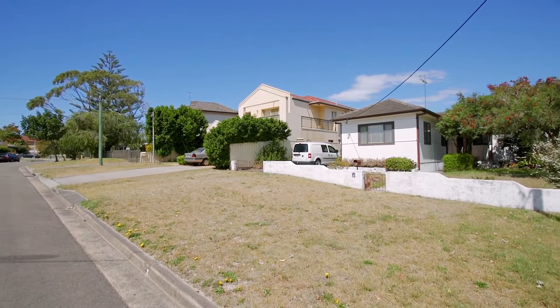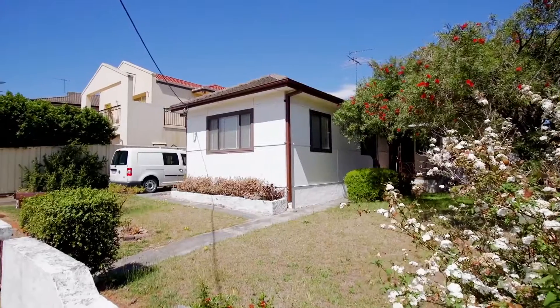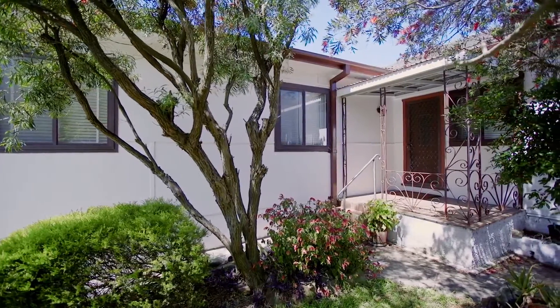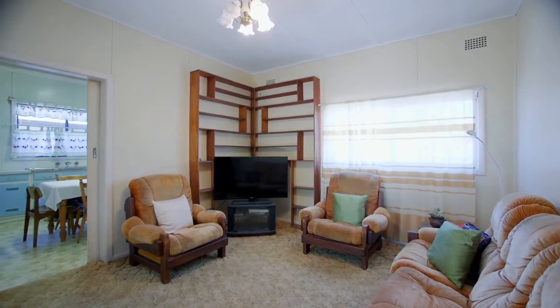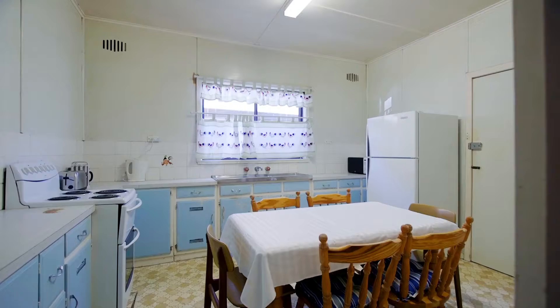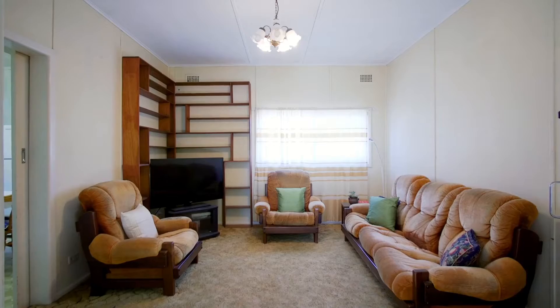The first thing you will notice is the wide frontage of this 400 square metre level block of land. Once inside, you'll be greeted by high ceilings and light and airy interiors. There are three bedrooms, a large eat-in kitchen, and a comfortable living room.